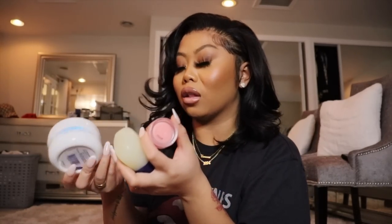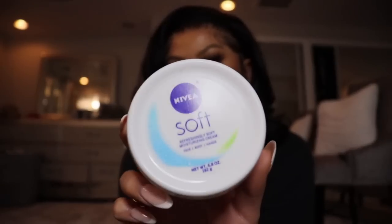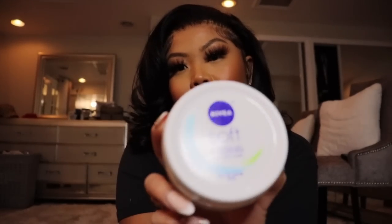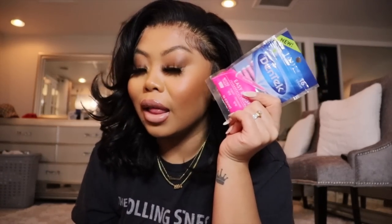For other necessities, I always keep hand lotion with me, especially in the winter, and my hands get dry when I do makeup. My favorite hand lotion is the Nivea Soft — every time I go to Target I have to get it. I also have my favorite Milani lip butter, and some Vaseline — though that's actually Kevin's.